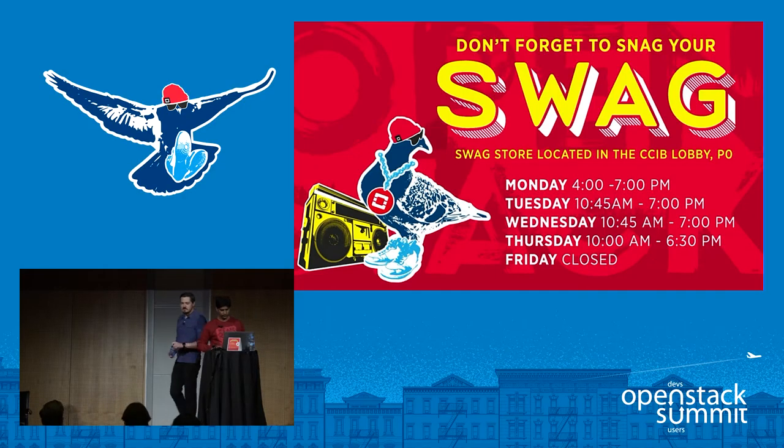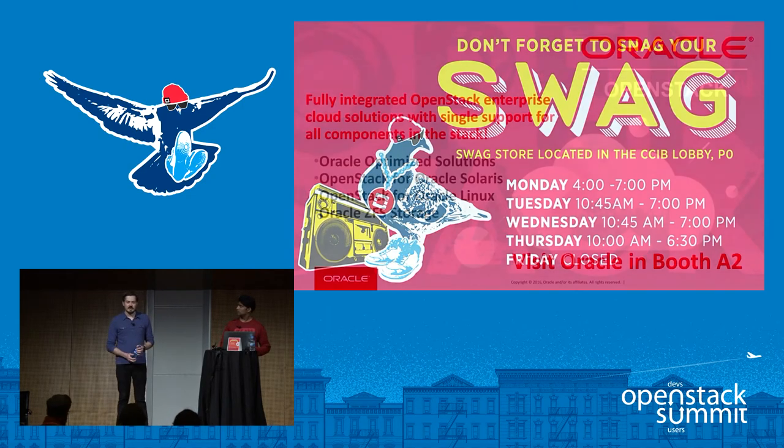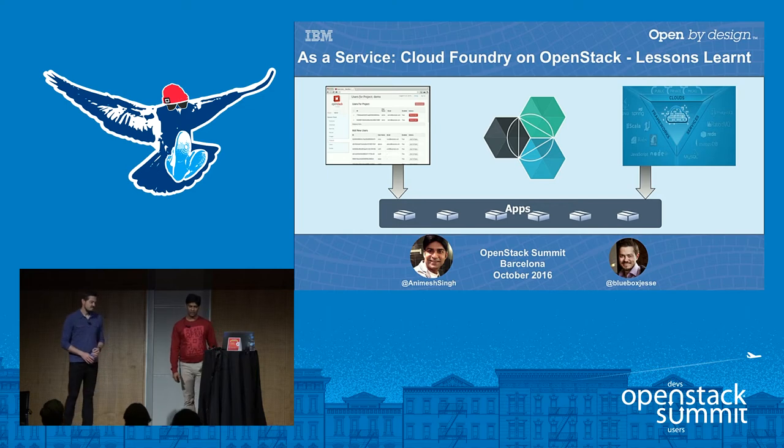The mic's on. Hello everybody, thanks for joining us. I'm Jesse Proudman, IBM Distinguished Engineer and CTO of what's now called Bluemix Private Cloud. And introducing Animesh. I'm Animesh, an architect for IBM Bluemix Platform as a Service.